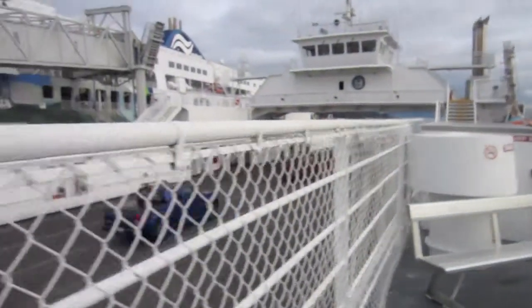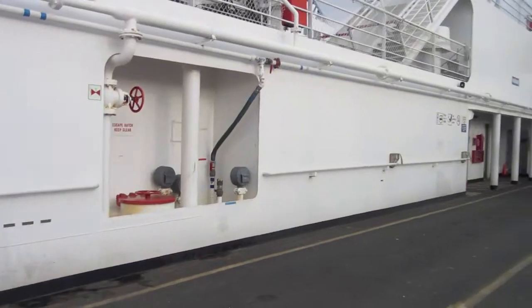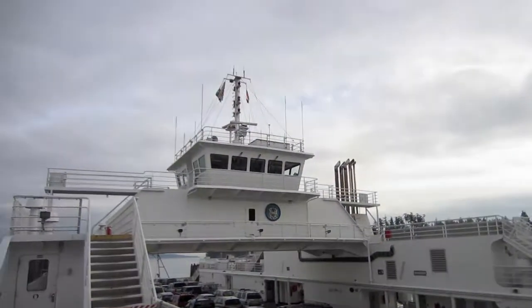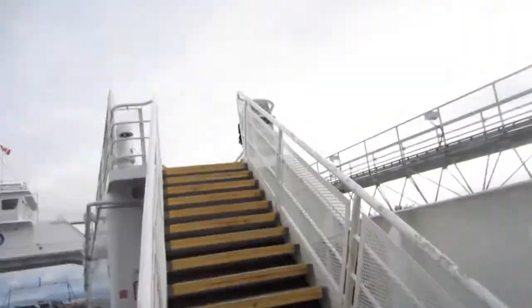On the ferry ride there I noticed these plaques sitting on the side of the wall — the shipbuilders, the designers, the engineers. So I was like, okay, let's show off the ferry. Oh yeah, there's the life reserve stairs.